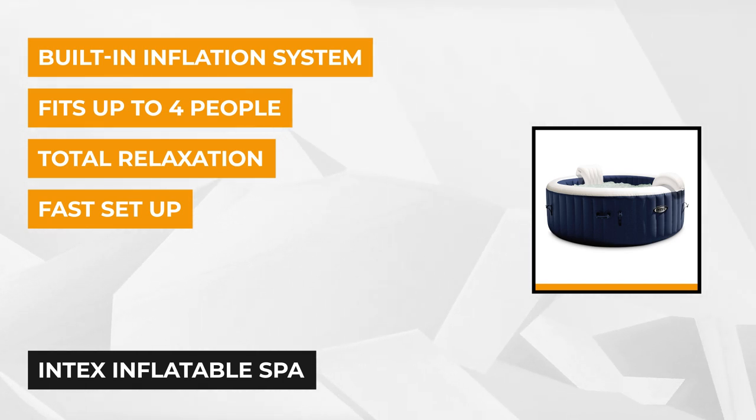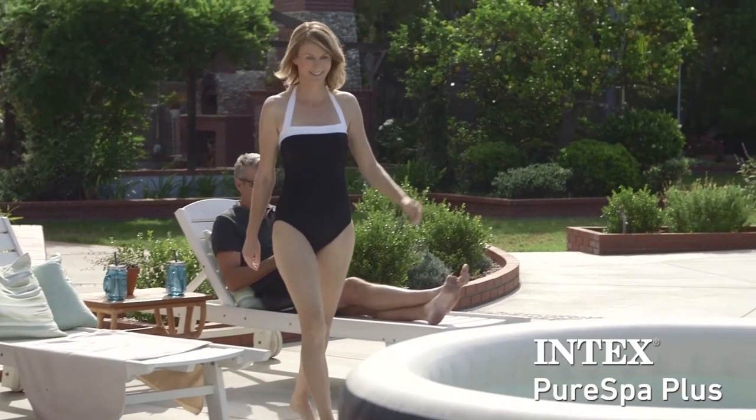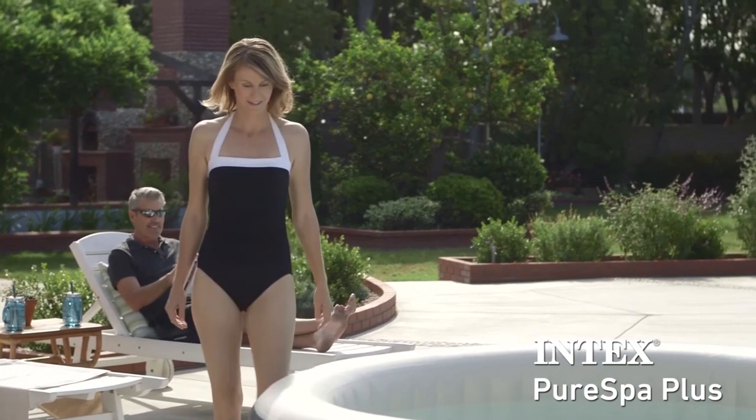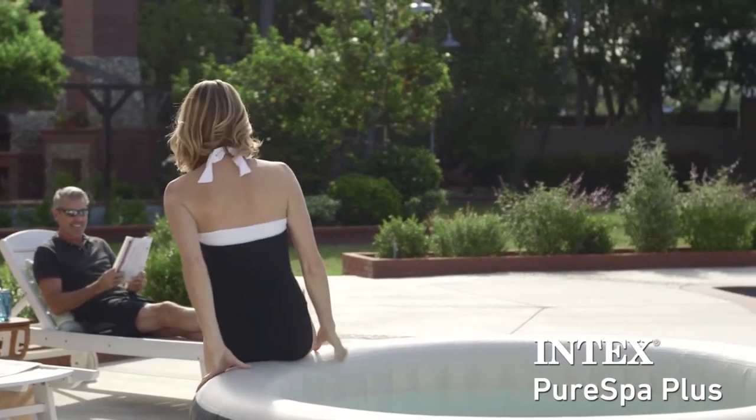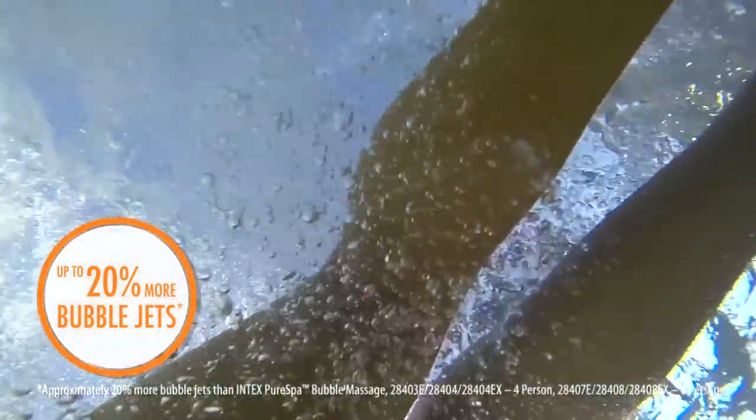When it comes to water treatment, it has a similar spa system that keeps the acidity levels suitable for your skin. There's also a floating chlorine dispenser that helps keep your skin safe. It can adjust the water in 20 minutes or less, so you don't have to wait long to enjoy it.